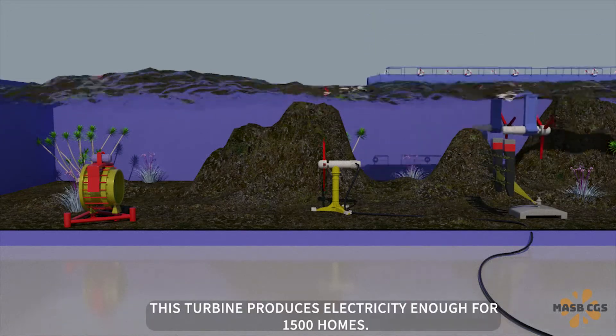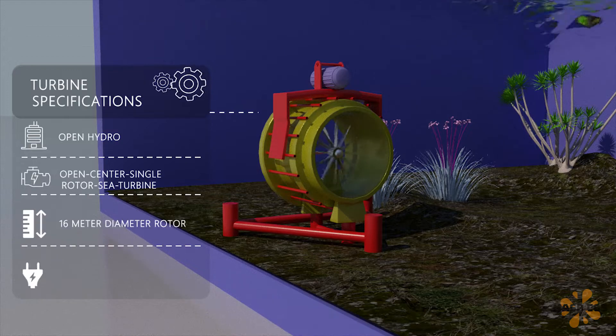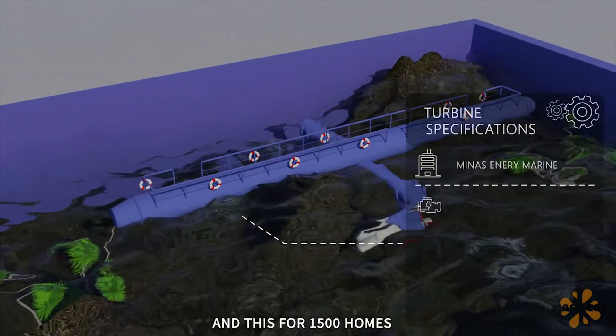This turbine produces electricity enough for 1500 homes. And this one for 1800 homes. And this one for 1500 homes.